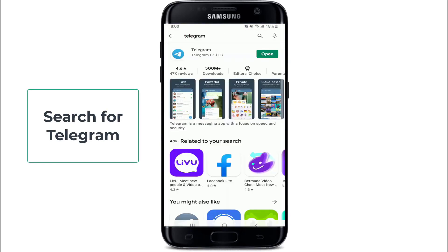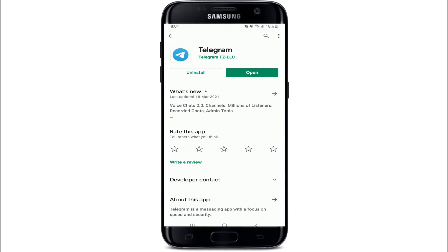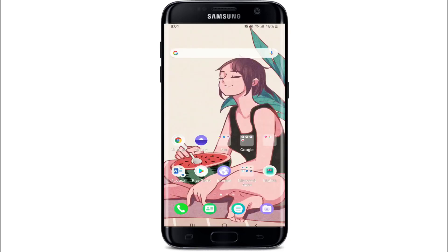Search for Telegram in the search box. From this page you'll be able to see an update button if your app is not up to date. If no update button shows up, then your application is already up to date. Simply tap open your application and try signing up for your account one more time.